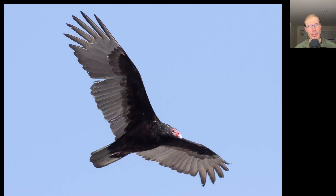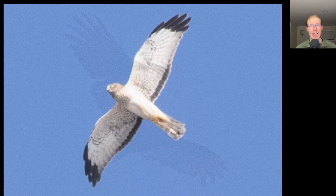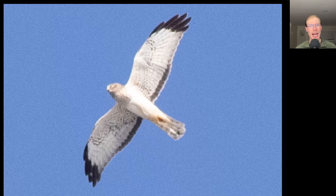And the turkey vultures didn't look too bad either, and this was the first big day for turkey vultures — we had 115 total. Here's a male northern harrier that was high overhead.